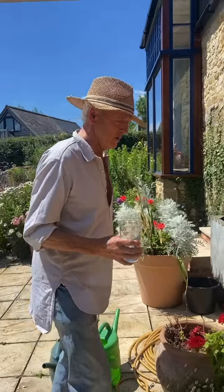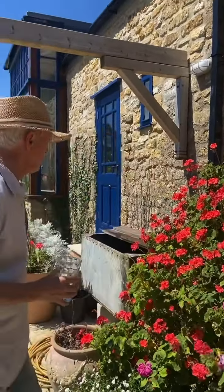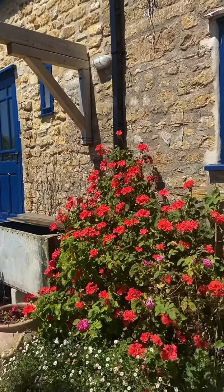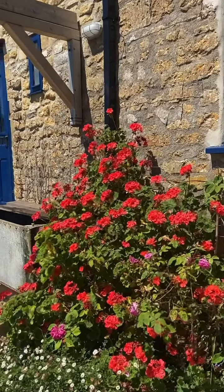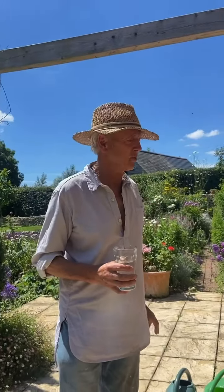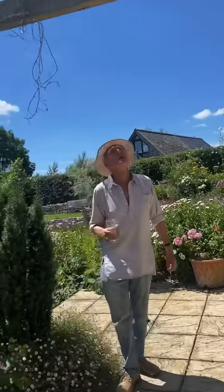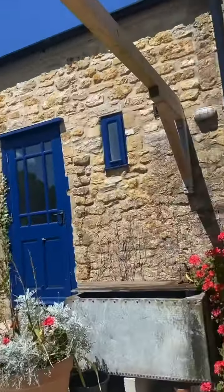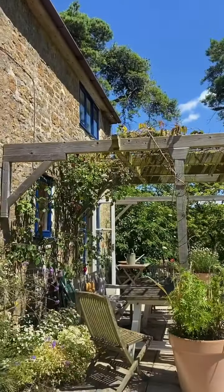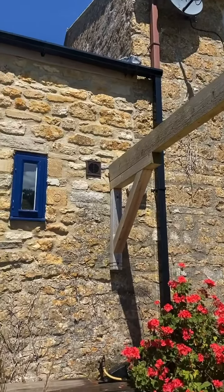Hi, garden tour. Just deadheading these geraniums. This geranium came from my mum's conservatory in Scotland and it's only ever been indoors, but when it got down to Dorset it thought 'this is like Provence,' so it's just growing up the side of the house. If you step back here and look at the side of the house, you can see where the old stone above the windows becomes new stone.